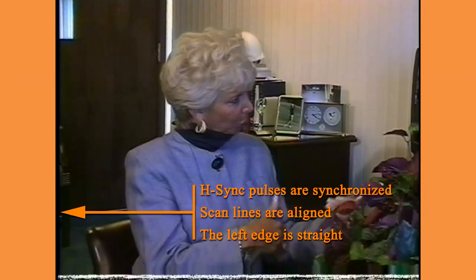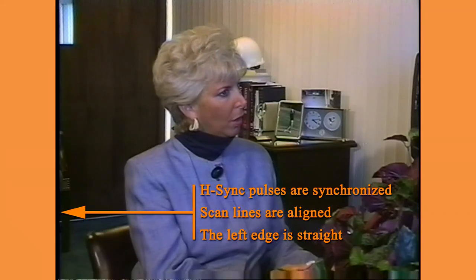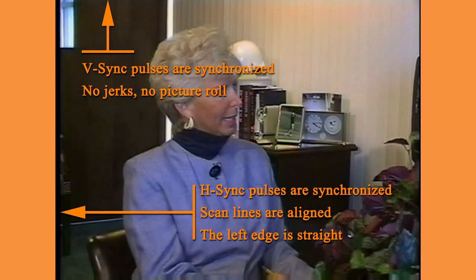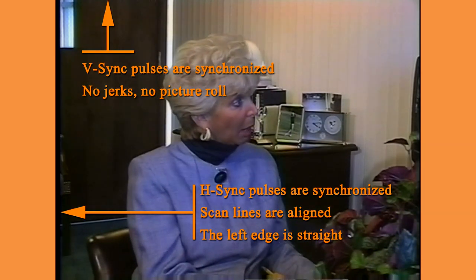Irregular frame sync pulses from a damaged tape may cause vertical jerks or picture roll. In this case, you need a TBC that restores not only horizontal sync pulses but vertical sync pulses as well, functioning as a single-channel frame synchronizer.